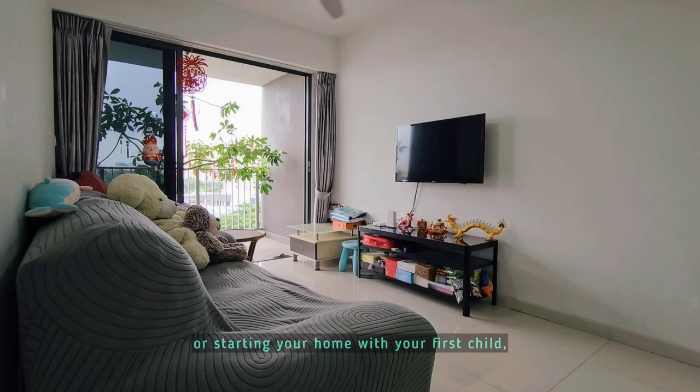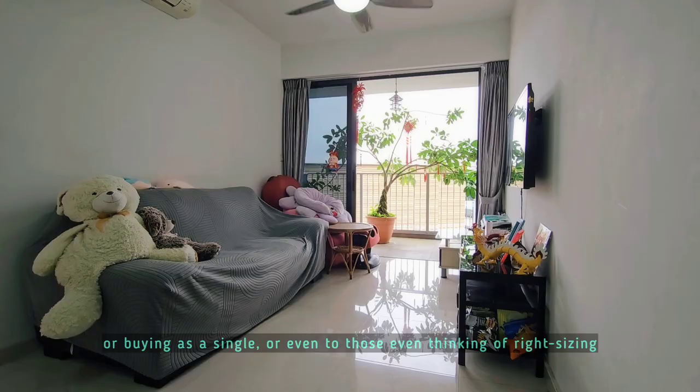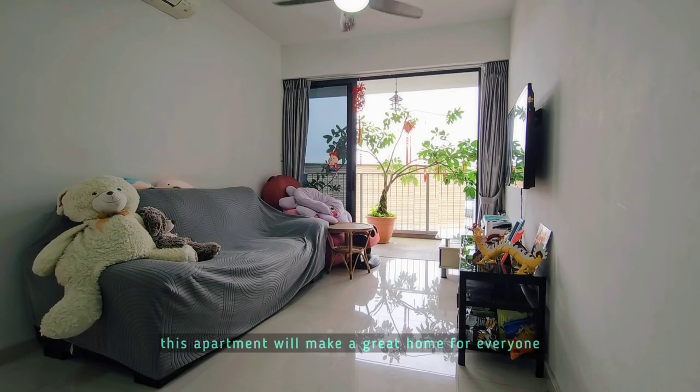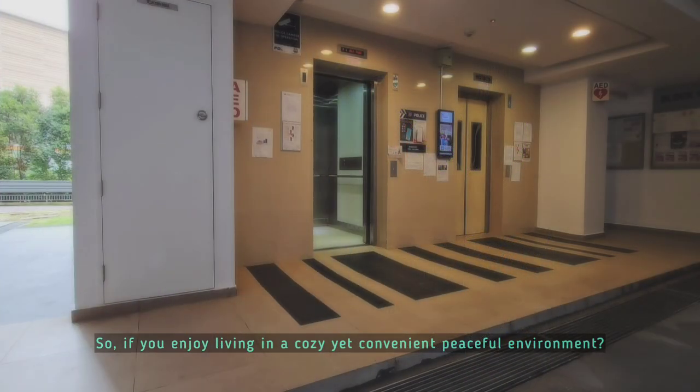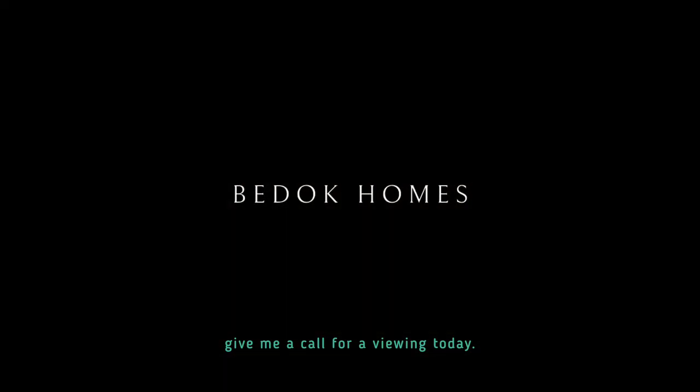Whether you are a first-time buyer as a couple, newly-wed, or starting your home with your first child, buying as a single, or even thinking of right-sizing, this apartment will make a great home for everyone. So if you enjoy living in a cosy, yet convenient, peaceful environment, give me a call for viewing today. I will see you soon.